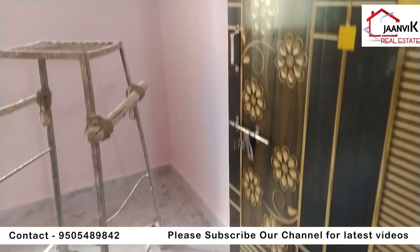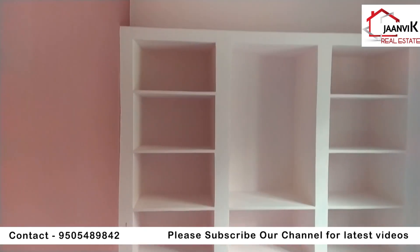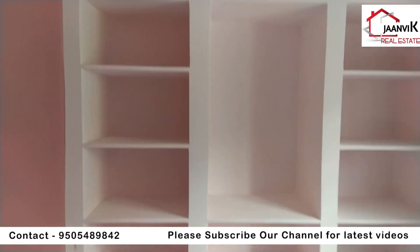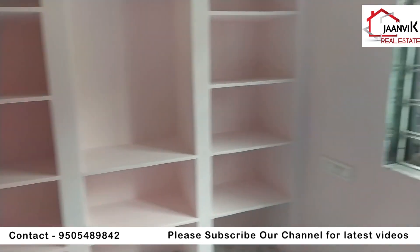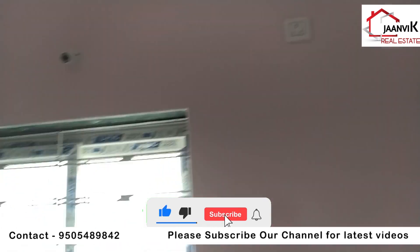The next room is the children's bedroom. It has a shelf service and a UPVC window with an AC point.